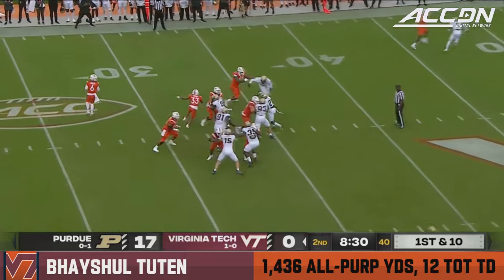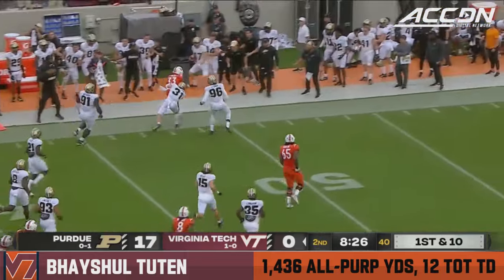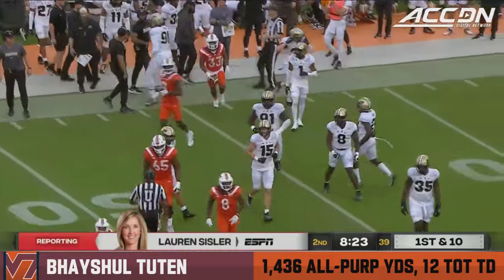Such an unfortunate injury for him. Watching him on the field, you could just see his emotions. He was very disappointed and in a lot of pain. They were working on that left ankle, kind of that high ankle area.